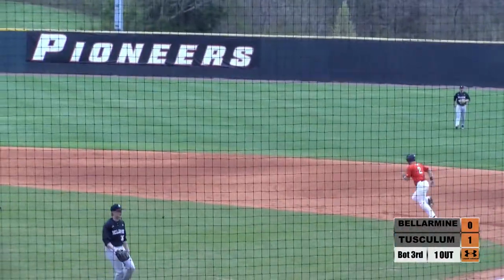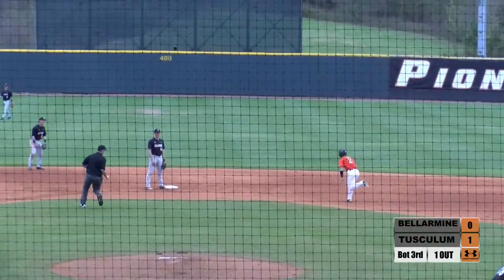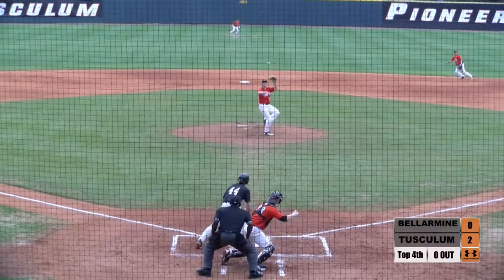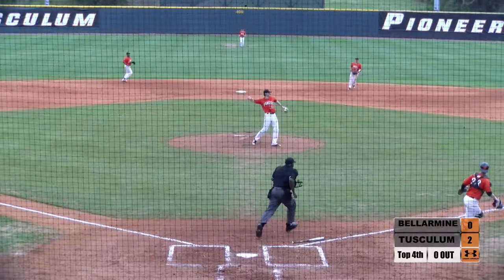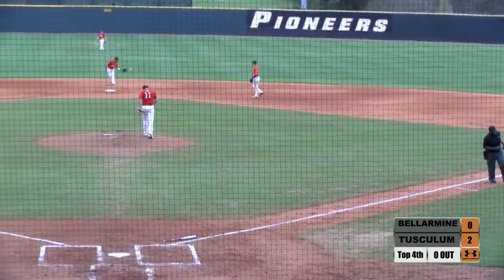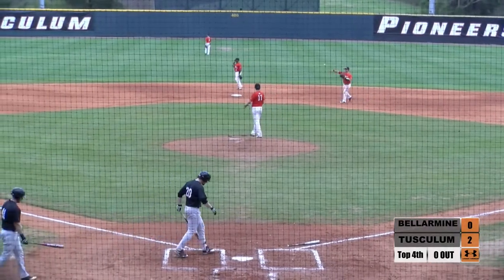The throw back to first will hit Martin in the back, who then slides in safely. Off the end of the bat, and Sanders will field his position and throw on to first for the first out of the fourth inning.